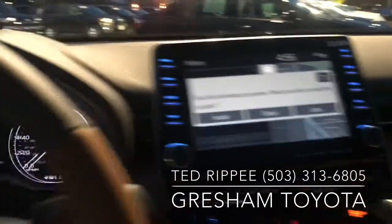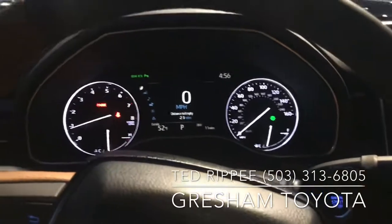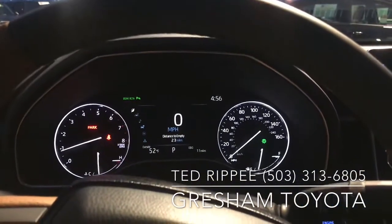My number is 503-313-6805. Thanks again for coming in. Charlene, I hope you're feeling better and I'm gonna get that video going for you on the Highlander. Thanks again, I'll see you soon.